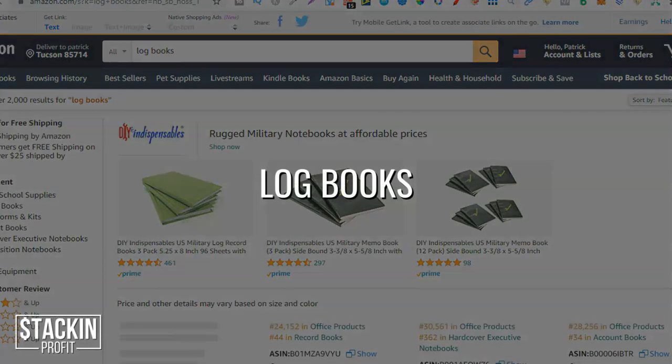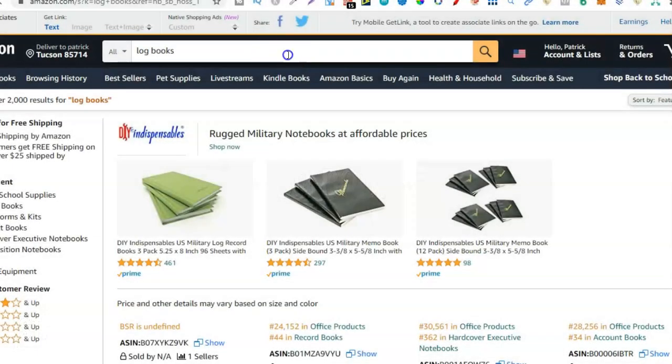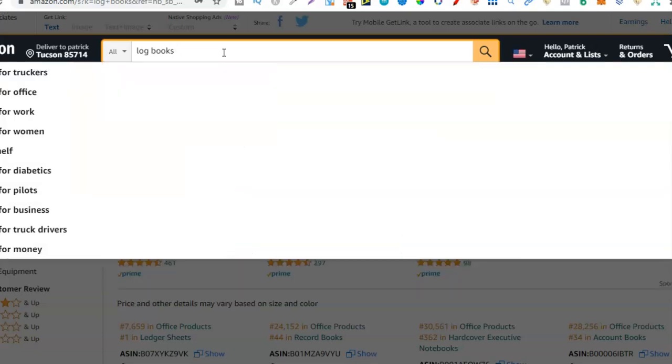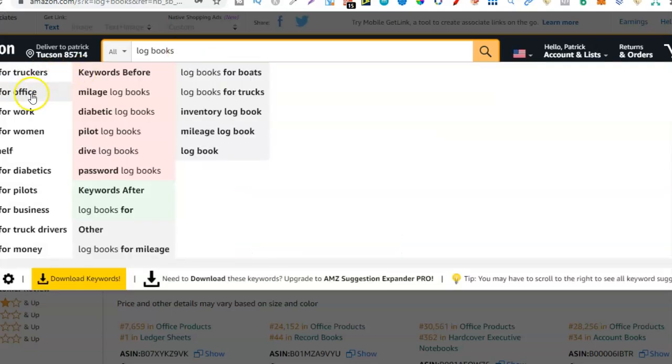The last one I want you to check out is Logbooks, because again, Logbooks has so many different types of niches. If we go into the search bar and look at the related keywords, right off the bat we can see: Logbook for truckers, for office, for work, for women, diabetics, pilots, business, trucks, for money. So many different great niches just within Logbooks.